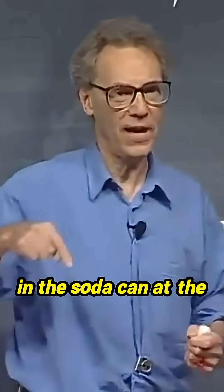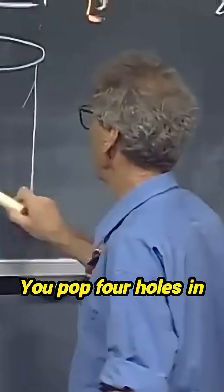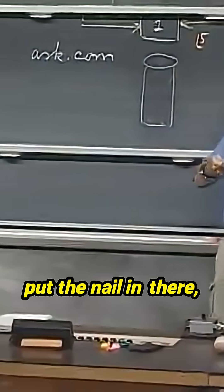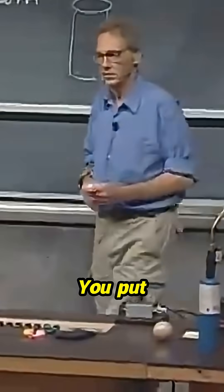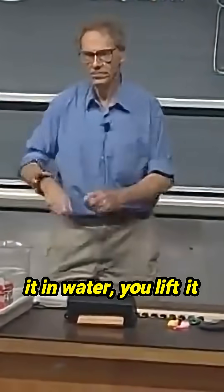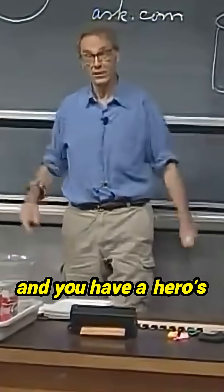A soda can. You pop four holes in the soda can at the bottom — so here's your soda can. You pop four holes in here, but when you put a nail in there, you bend every time the nail to the same side so the holes are slanted. You put it in water, you lift it out of water, and you have a Hero's Engine.